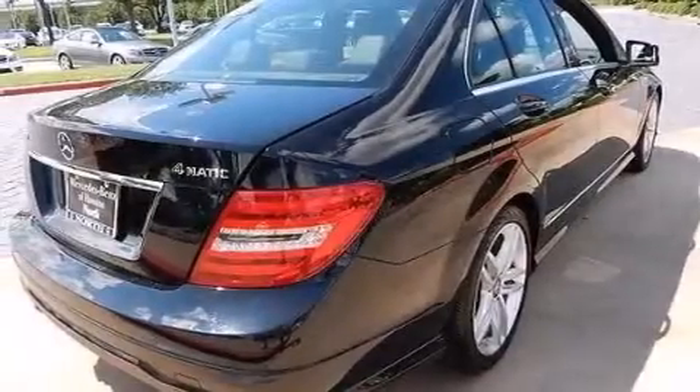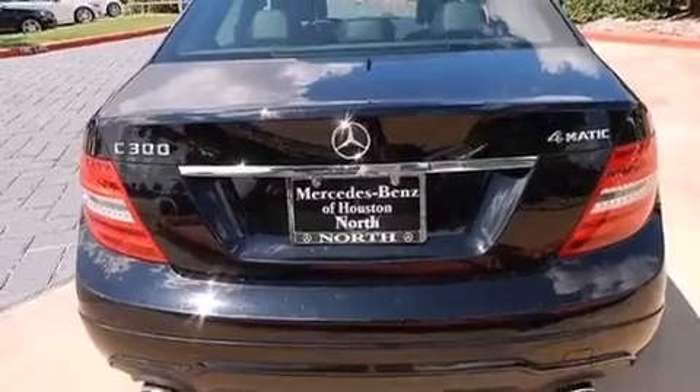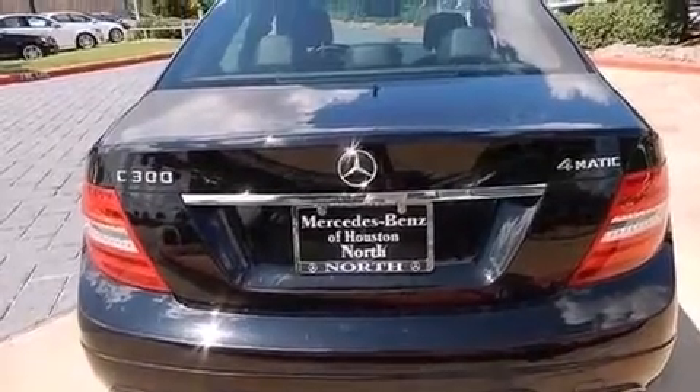Its top features include a sunroof, a premium audio system, traction control and stability control systems, aluminum wheels, and a tire pressure monitoring system.